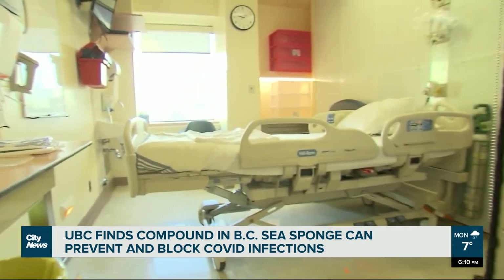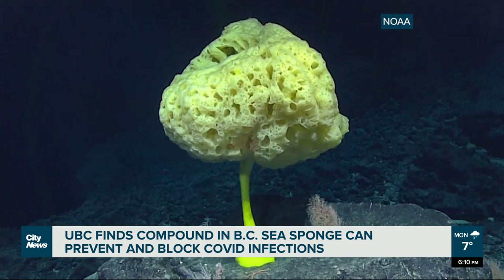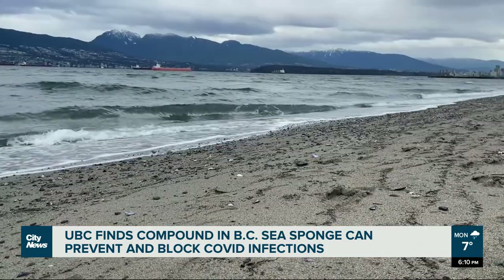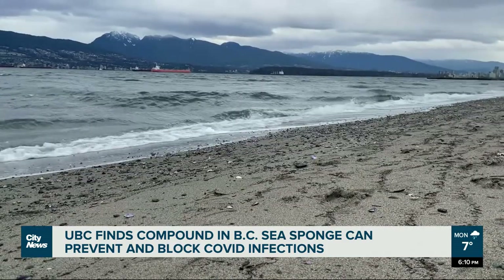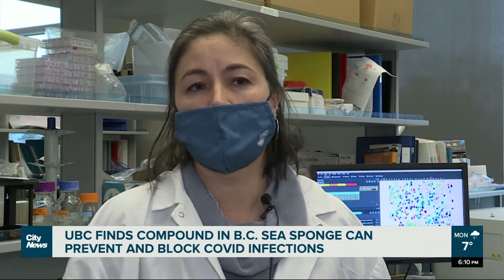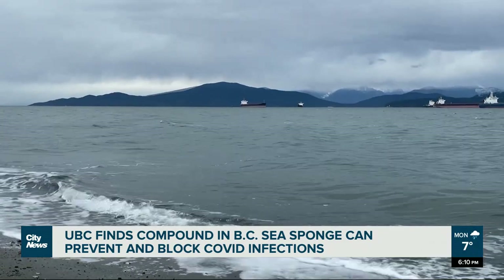With the latest UBC research and that sea sponge discovery, there's hope more prevention against viral illnesses isn't too far away. Maybe we just need to look at the answers in nature that we already have — we don't need to find new ones. In Vancouver, Sarah Chu, City News.